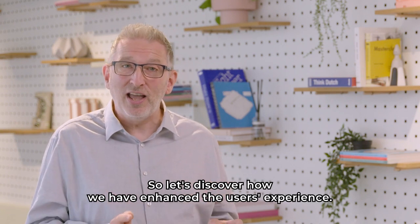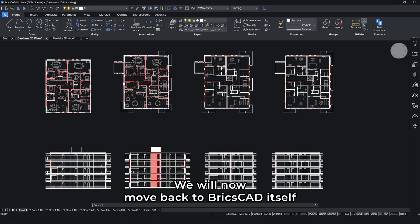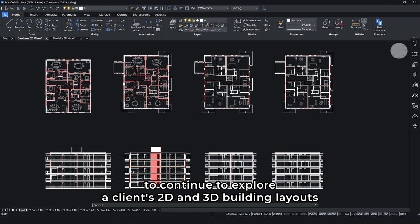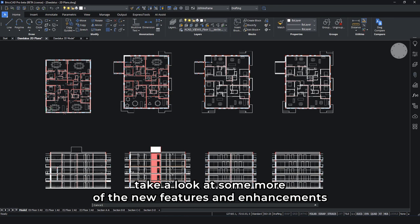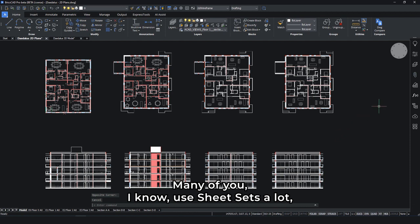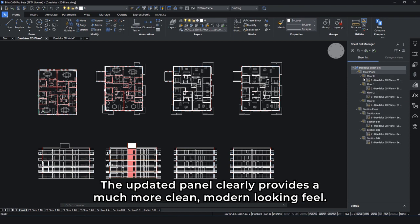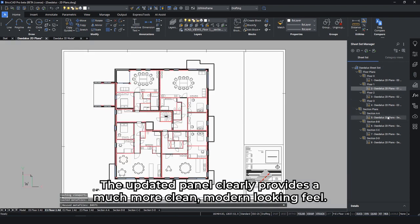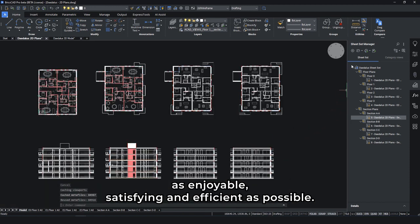We'll now move back to BricsCAD itself to continue to explore our client's 2D and 3D building layouts, and take a look at some more of the new features and enhancements. Many of you use sheet sets a lot, and this is another area to get the new user experience treatment in V23. The updated panel clearly provides a much more clean, modern-looking feel. This is a further example of our commitment to make using BricsCAD as enjoyable, satisfying, and efficient as possible.